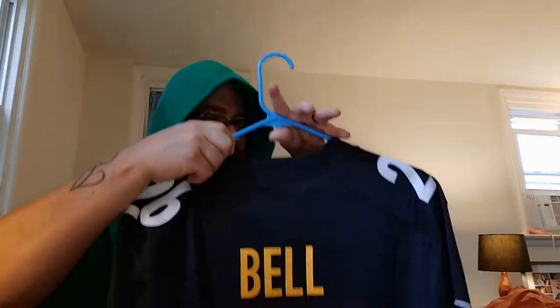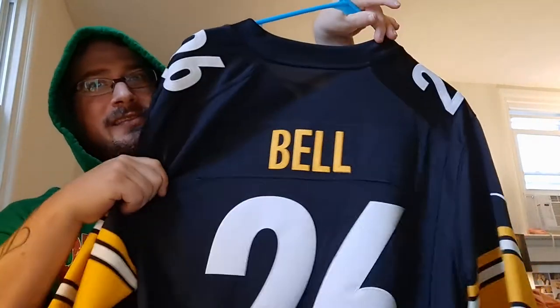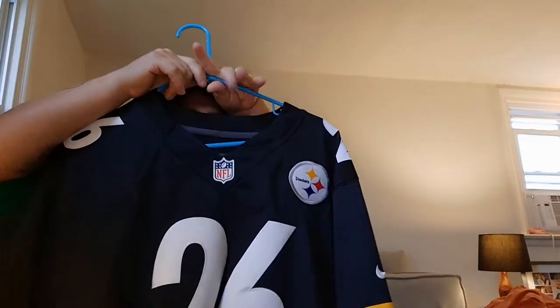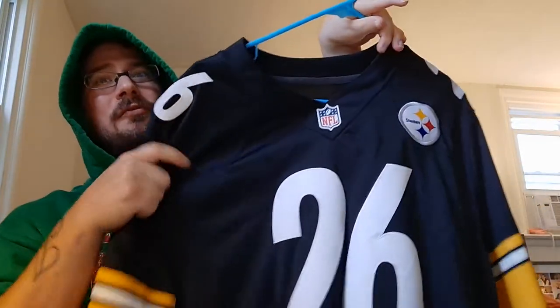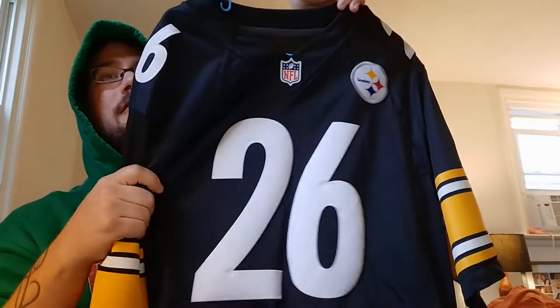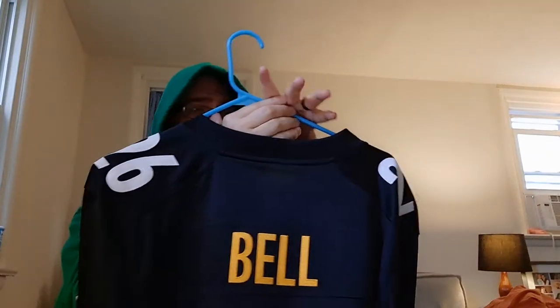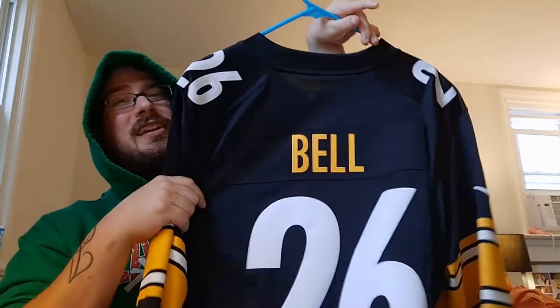Number 21 in this collection is my Le'Veon Bell number 26 jersey. Just a disclaimer — it has nothing to do with the Steelers playing Baltimore right now. I got this from a co-worker who said he didn't want it anymore, so I figured I'd take it.